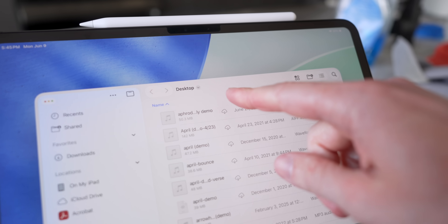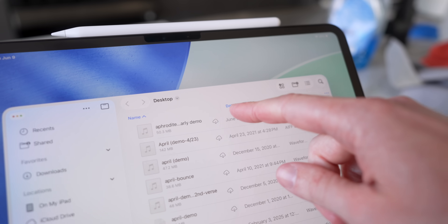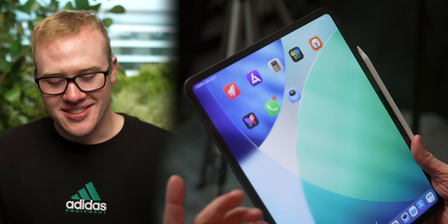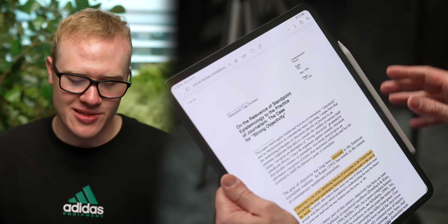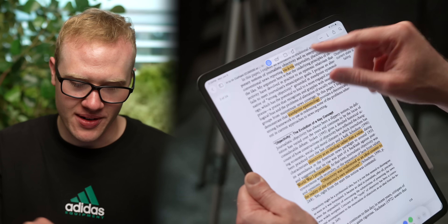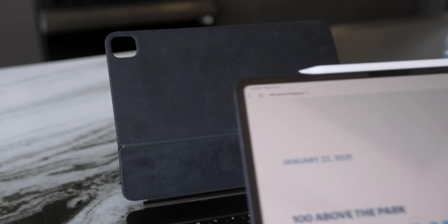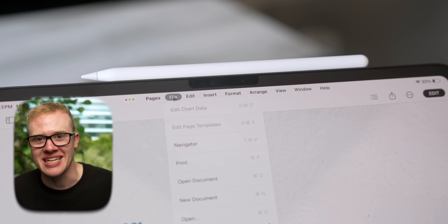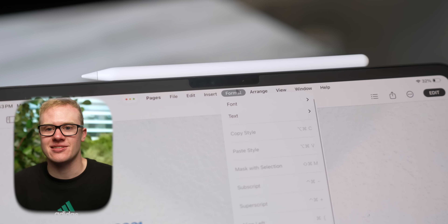They even fixed the Files app on the iPad, where you can drag to make the columns wider or smaller, sort more easily, and there are additional options to view sorting. Apple has also added the Preview app, so it's way easier to look at and work through PDFs, and you can mark them up with the Apple Pencil. When you connect your iPad to a Magic Keyboard, it gets even more powerful with the menu bar from the Mac now making its way here, giving you many additional options that were completely hidden away before.